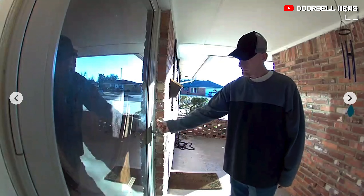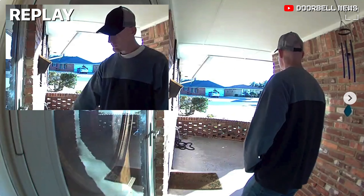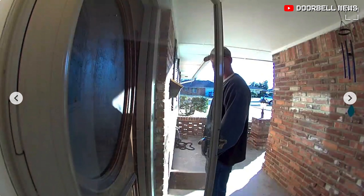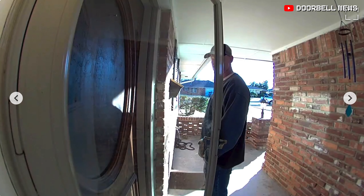He acts like he's ringing the doorbell, but there's no doorbell there. The doorbell's looking at you, buddy. He really sees the doorbell now. He realizes his face is caught. What are you gonna do now?